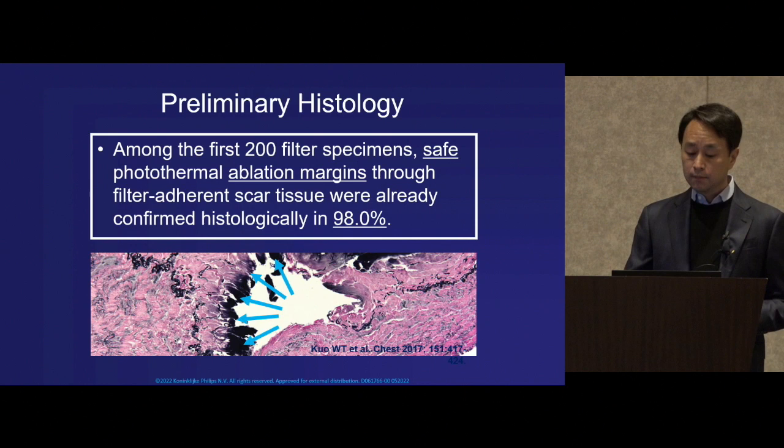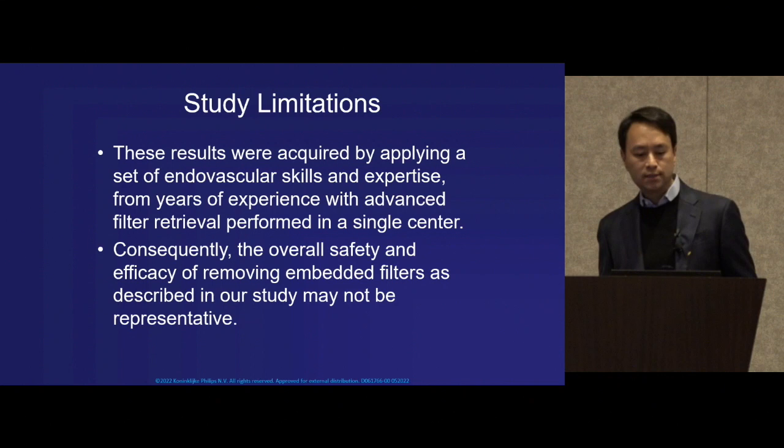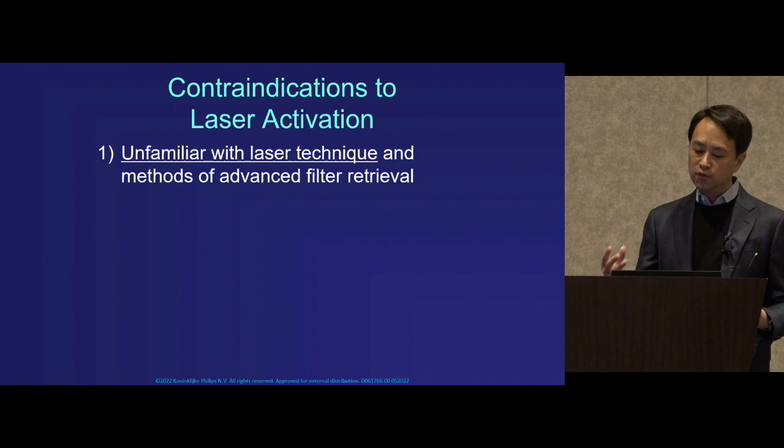Our study was mainly limited by the fact that results were acquired over many years at a single center where we garnered a lot of experience using laser and advanced techniques, so overall results may not always be representative. But we did identify some important contraindications — including simply being unfamiliar with the laser technique or advanced removal in general.